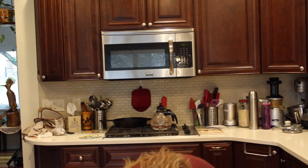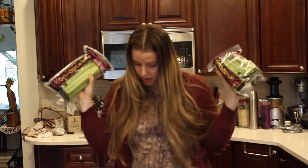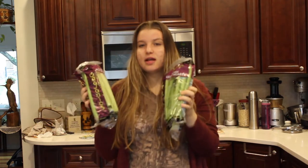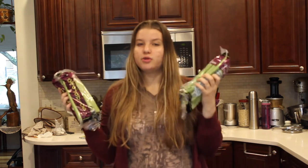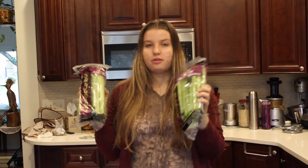Okay guys, let's get started with the haul. I'll reach down because I have all my products down here. So in the first bag I have two bags of celery — this is organic celery and I use it to juice. If you follow me on Instagram you would know that I've been doing 30 days of juicing. I finished my 30 days but I'm still continuing to do celery almost every day, so I got some celery for that.